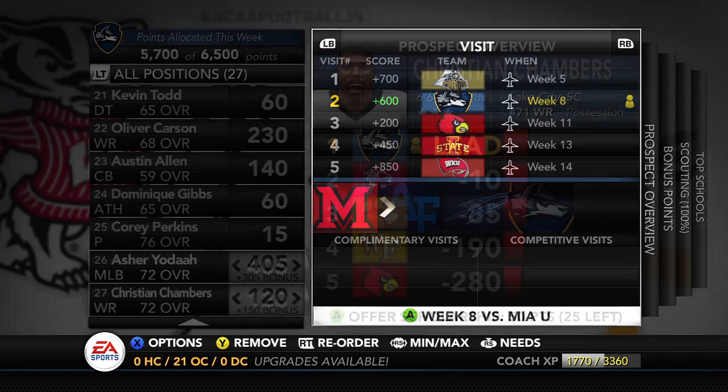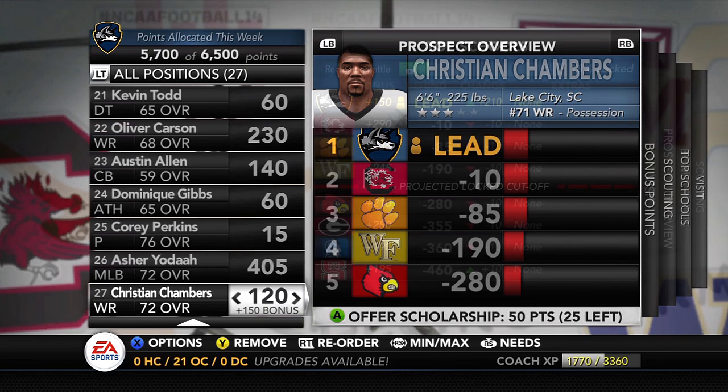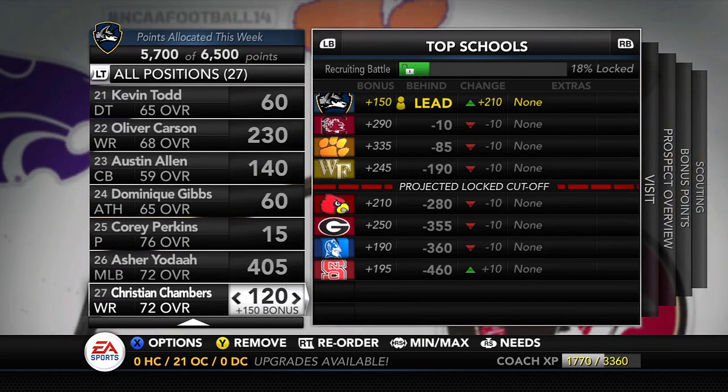Week 8 might be a little too late because our schedule really isn't helping us. But moving on to the other subscriber — Christian Chambers from Lake City, South Carolina, 6'6", 225 lbs. He could be the tallest player on the team offensively. I actually took Christian Chambers off the board earlier in the year because we fell back about 500 points in the first two weeks, but I came back in week 3 and somehow we were back in the race — and now we have the lead.